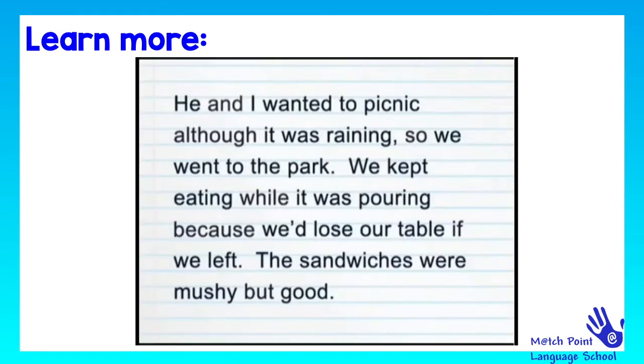Now, here is a nice little story. He and I wanted to picnic, although it was raining. So, we went to the park. We kept eating while it was pouring, because we'd lose our table if we left. The sandwiches were mushy, but good.